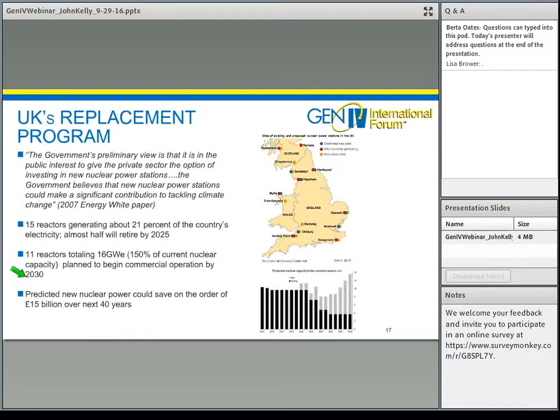In the UK, which had about 20% of electricity from nuclear, the decision was made to rebuild nuclear power as their current fleet retires — replacing nuclear with nuclear. Currently there are 15 reactors generating about 20%, with half set to retire by 2025. By 2030, they are planning 11 new reactors totaling about 16 gigawatts, basically replacing the current fleet and increasing nuclear capacity by about 50%. This investment is expected to save about 15 billion pounds over the next 40 years.